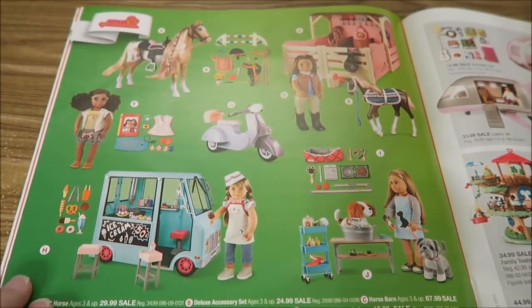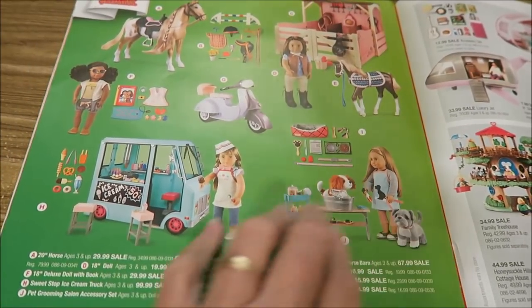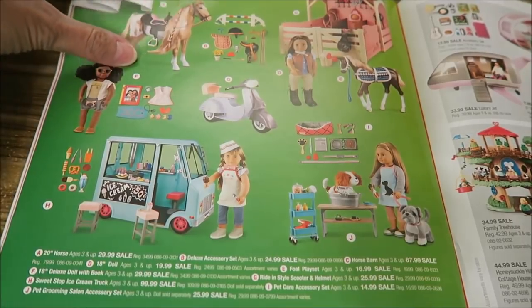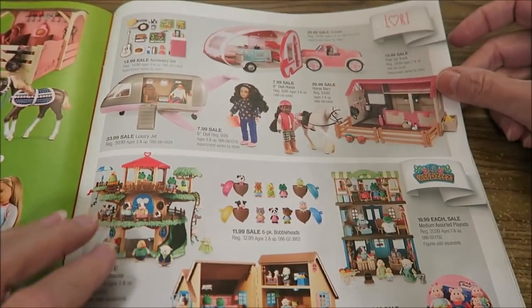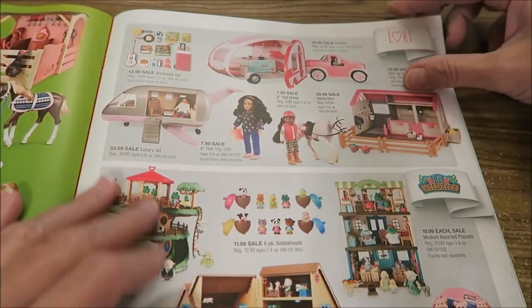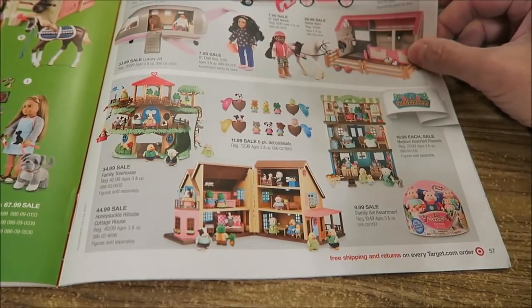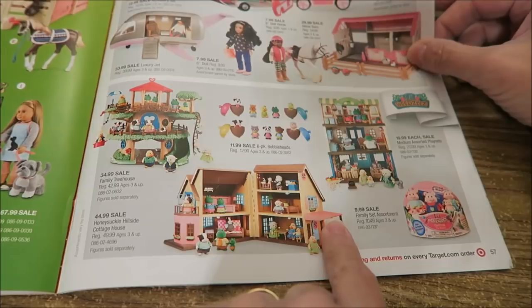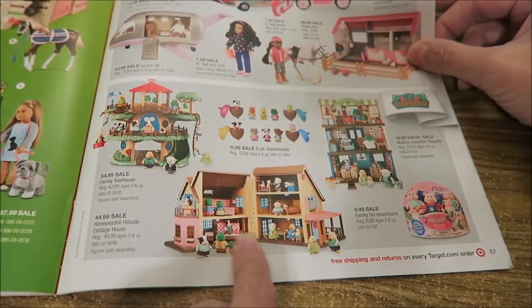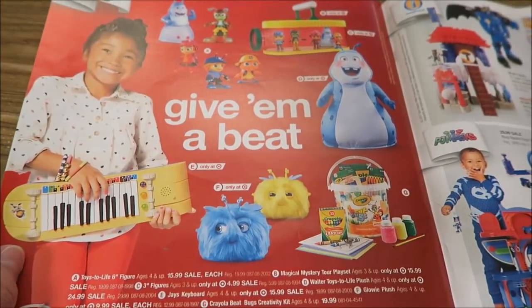Then we have Our Generation dolls, which are like American Girl dolls. I've seen them in the store — they're huge and would take up a lot of space. Ashley never had American Girl, but I know a lot of you collect them. There's also a camper, and a line called Lori. Then these are like Calico Critters, or Sylvanians if you're in the UK — these are called Little Woody Z's, the Target version. They're not cheap, but they are cheaper than Calico Critters, and these are all only at Target.